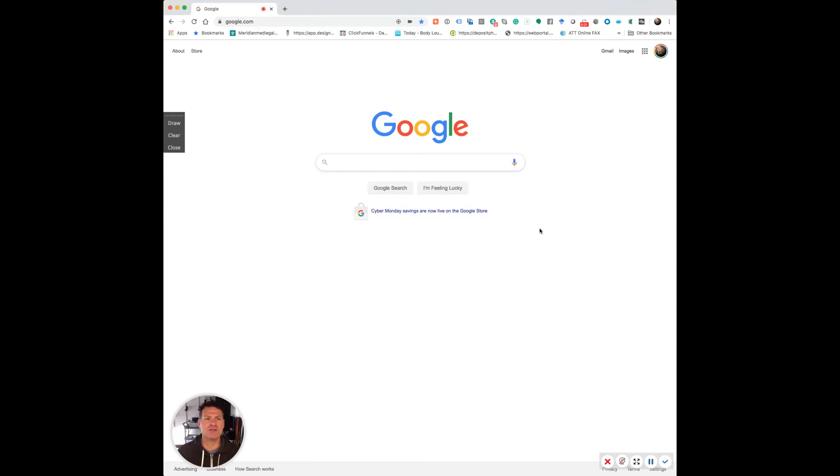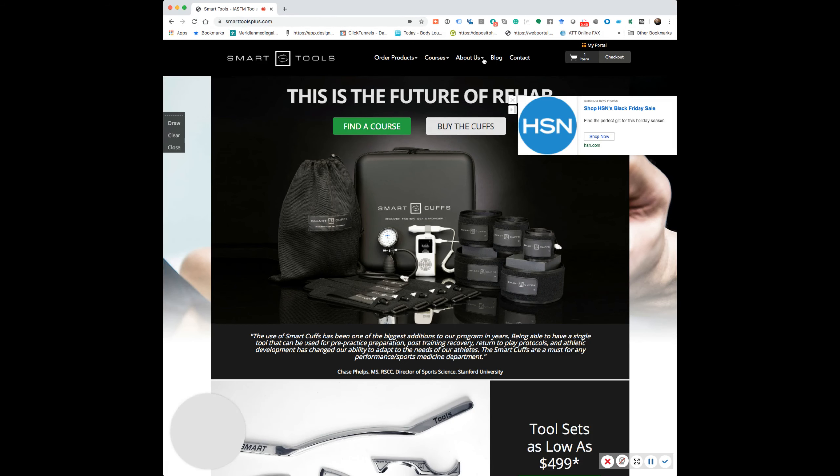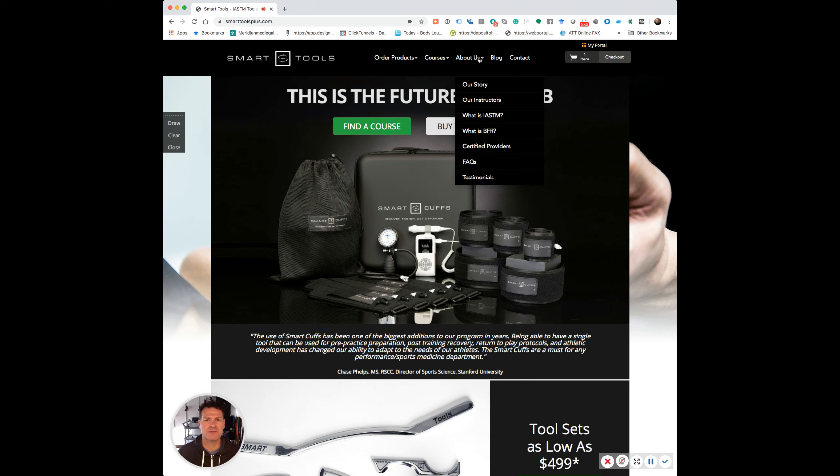I've got my Google page here. I'm going to go to www.smarttoolsplus.com. If you go into the 'About Us' page and go into 'Certified Providers'...